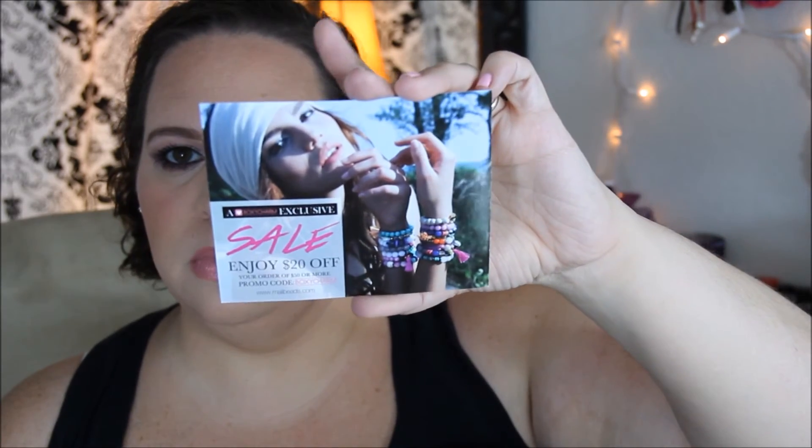I've never used Cargo eyeshadow before so I'm excited to try that, and I'm really feeling this nail polish color too. The highlighter I'm super excited about — I love highlighters. I'll use the kabuki brush, and I'm pretty excited about the Essler mask as well. The only other thing in this box is a little card from Mallie Beads for $20 off your order of $50 or more with the promo code BOXYCHARM. That was my June BoxyCharm unboxing — I hope you enjoyed this, please give me a thumbs up, subscribe if you're not, and I'll see you guys next time!